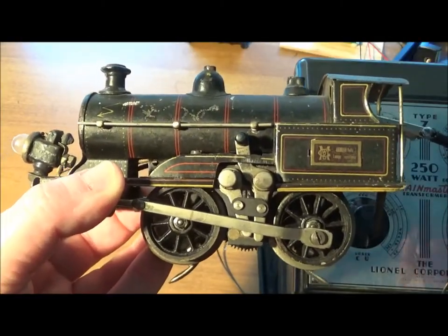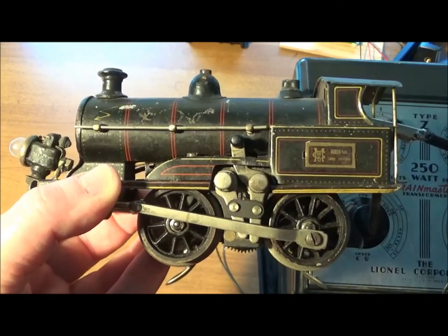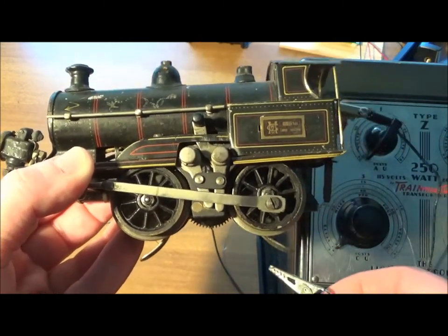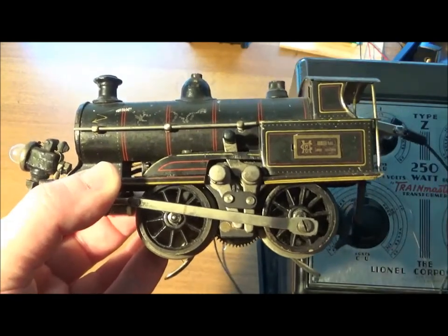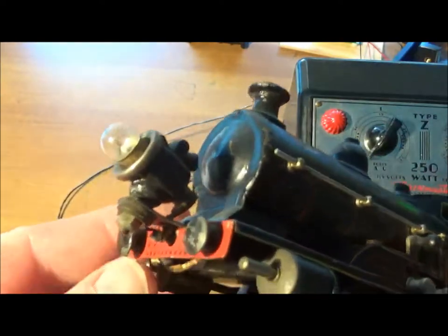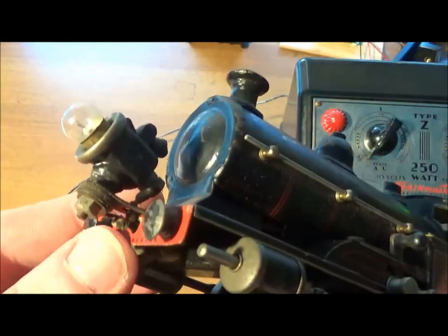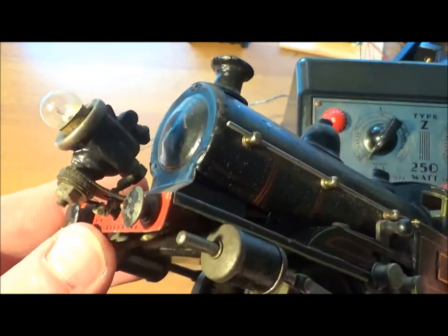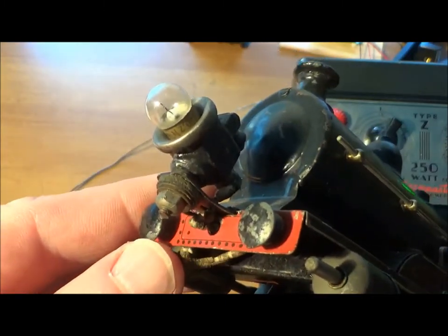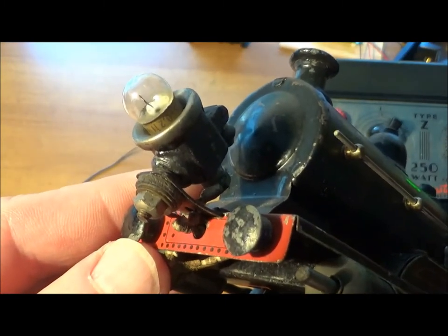So here I've got the Lionel Pre-War Z-Transformer that puts out 25 volts. Let's see what happens. Whoa — big short. Right off I can see a likely locus of the problem. There's a little bit of smoke coming from this crumbling wire to the headlight. I always expect these old engines to need rewiring anyway. In some future video, you'll see this engine running.